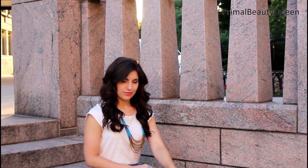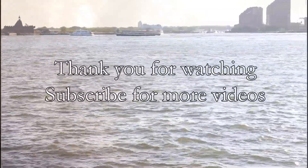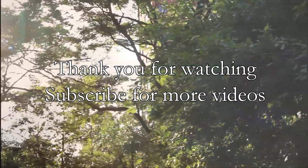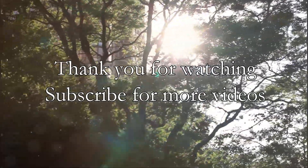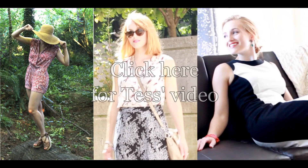That's it! I hope you enjoyed this video and got some ideas for some more summer outfits. If you want any more outfit details, please click the link in the description below. Thank you for watching, subscribe for more videos, and I'll talk to you next time! Click here to head on over to Tess's video. See you next time!